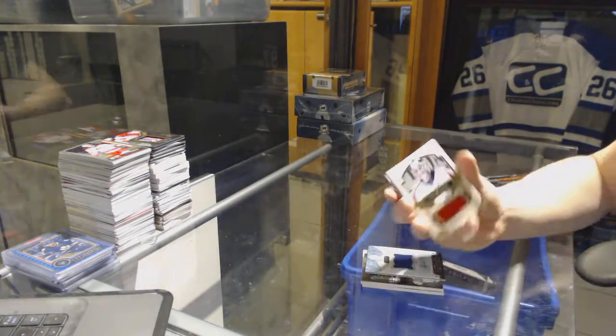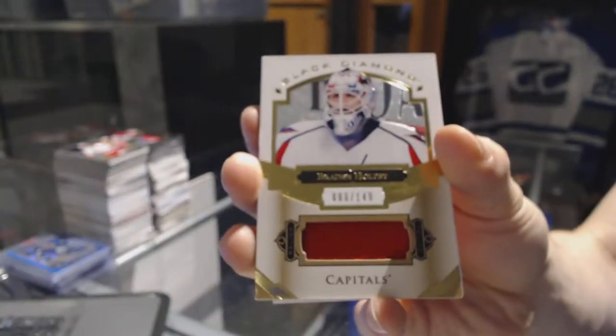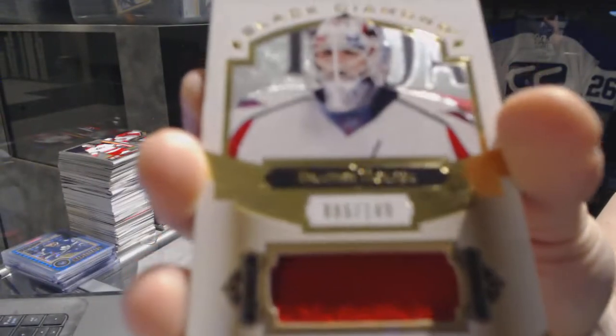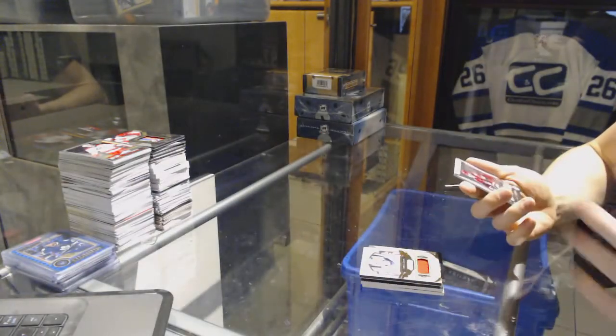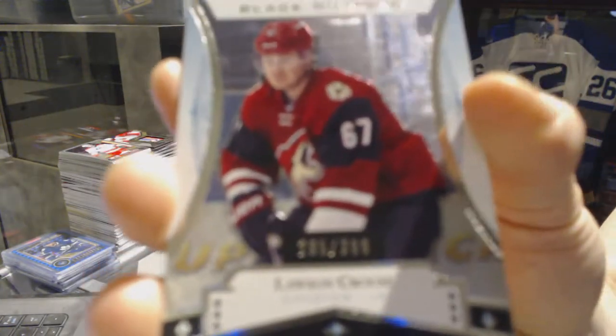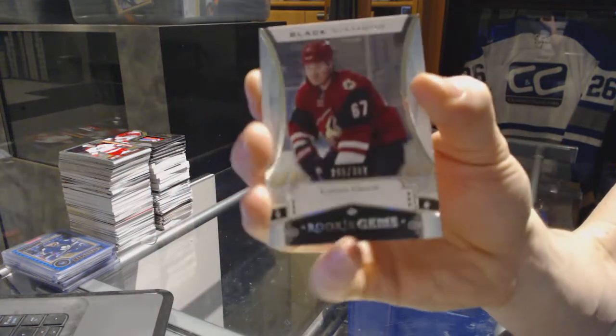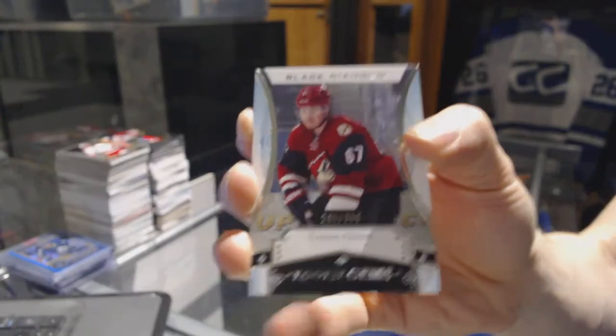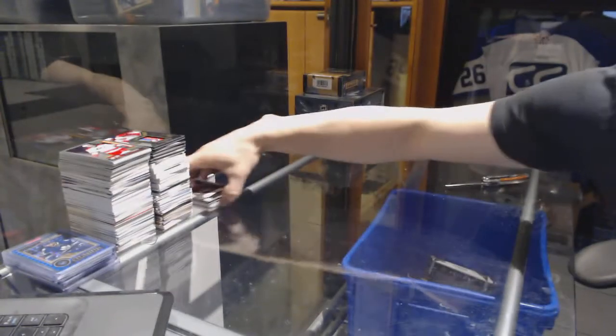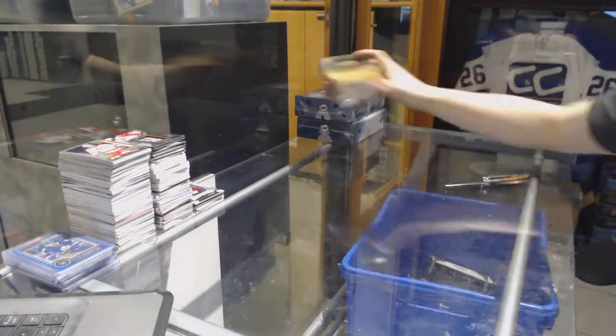We've got a base jersey, number 149 for the Washington Capitals — Braden Hulpe. And we've got a rookie gem, number 3-99 for the Arizona Coyotes — Lawson Kroos. Now on to the 14-15 Premier.